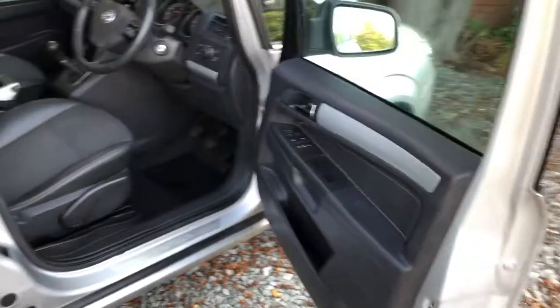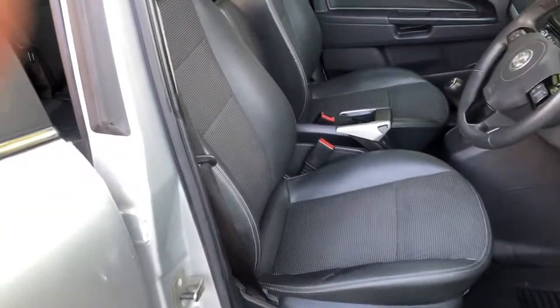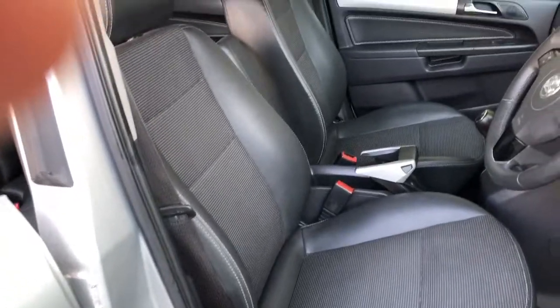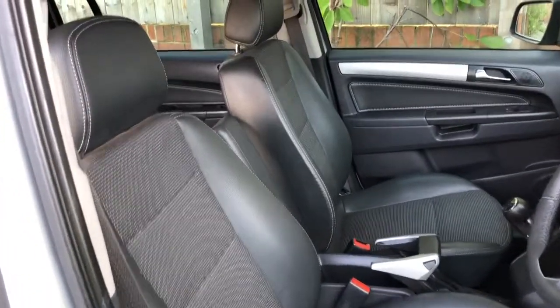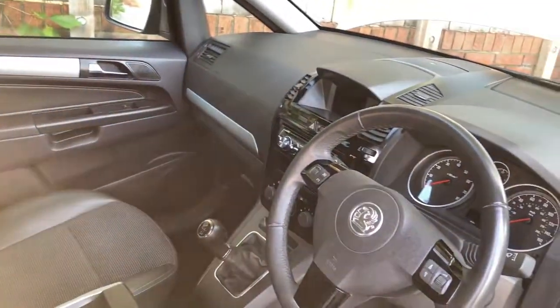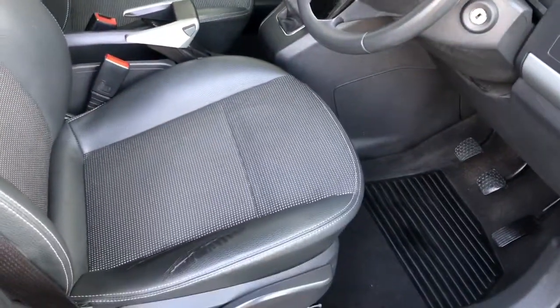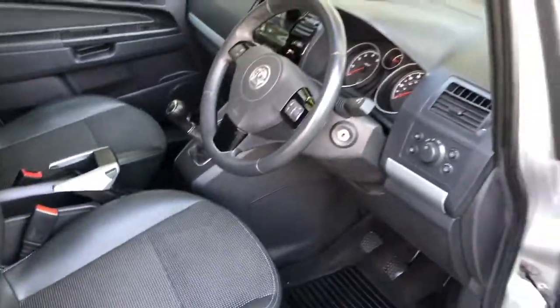The car also benefits from four electric windows all working, electric mirrors working, aircon ice cold, piano black trim highlights, leather steering wheel — a little bit of wear just to the driver's bolster, typical Vauxhall.